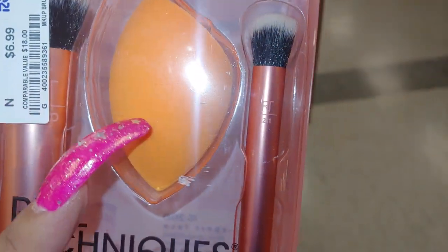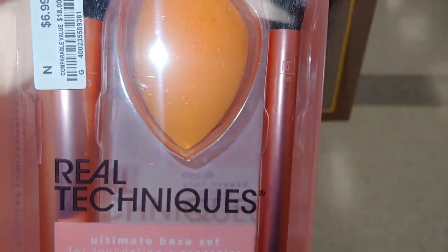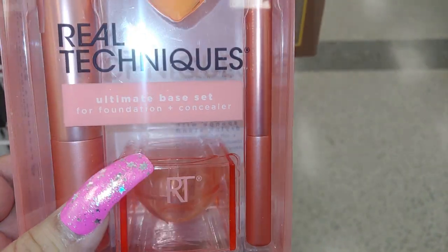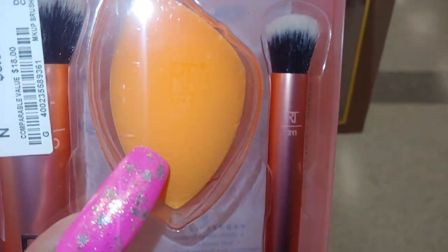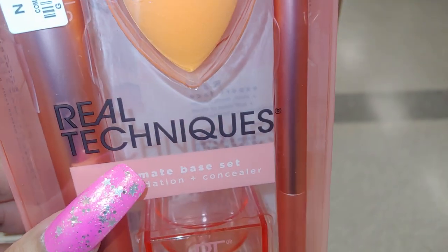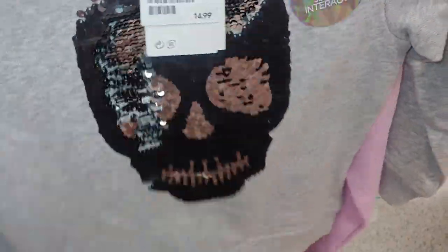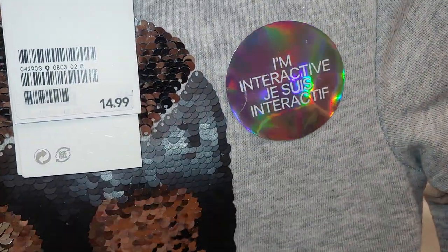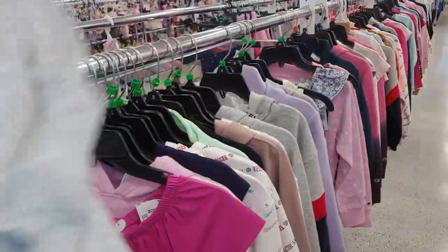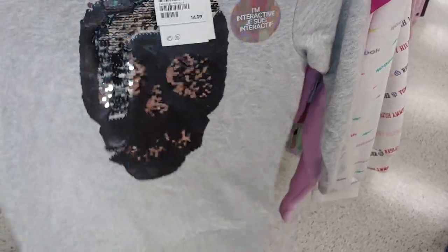I'm gonna get this because I needed it today — mine was really worn. It's a three-pack, actually four, because you get the holder for only $6.99. It's from Real Techniques. And I do like this little girl's sweater with the skull and it has sequins all over — very sparkly — only $2.49 by H&M. It says 'I'm interactive,' just a gray sweater, hopefully for the cool winter weather coming.